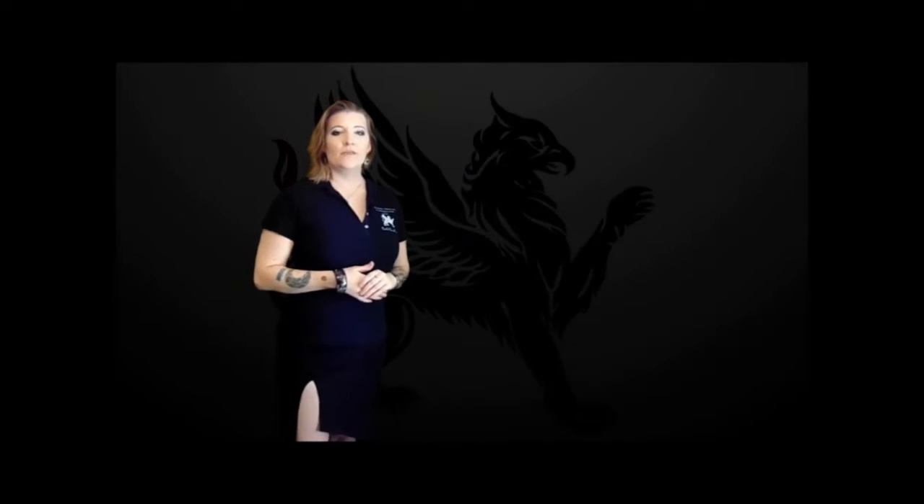Hey there, and welcome back. On today's 5 Minutes of Tech with Griffin, we're talking about how fast — or what makes your computer go fast. But before we get started, I would like to give some shoutouts to Christian, Jonathan, Noah, Hayden, Killian, and Rose. And I know we gave a shoutout to Tristan last week, but this week is his birthday. So happy birthday, Tristan.